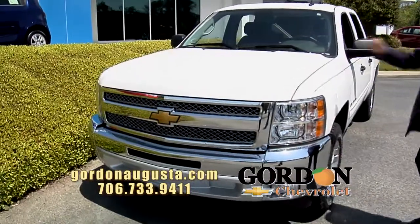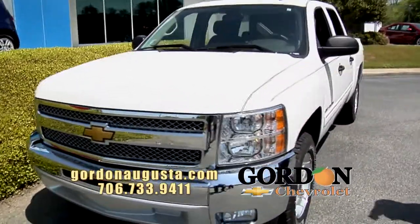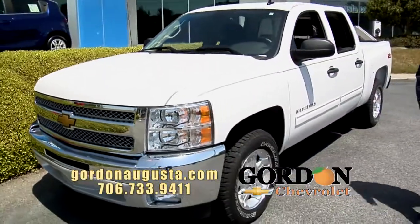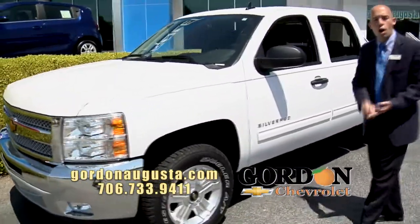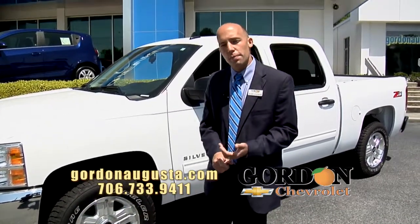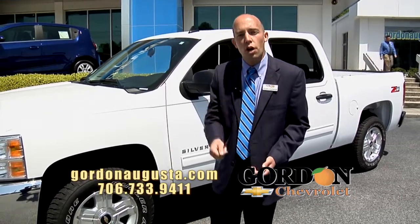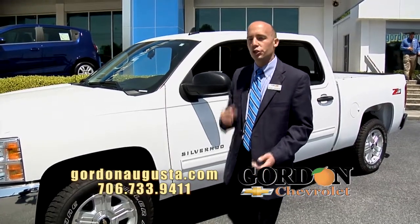This one right here is a crew cab, LT model, fully well-equipped. It's got the All-Star package, 5.3 liter V8 engine, all the power options, automatic climate control. The best part about the Silverado is that 5.3 gets you the best fuel economy around and the best light-duty towing capacity you can get in a truck.